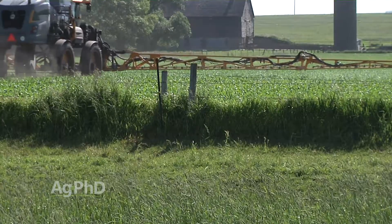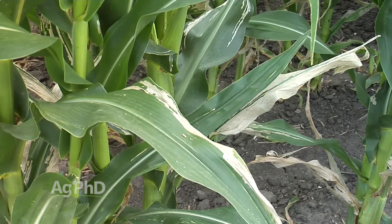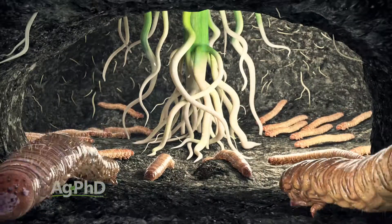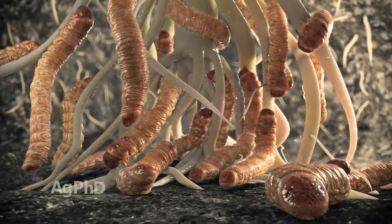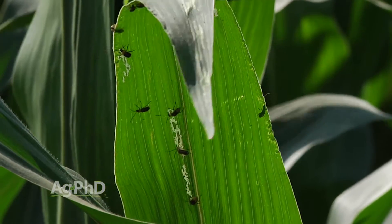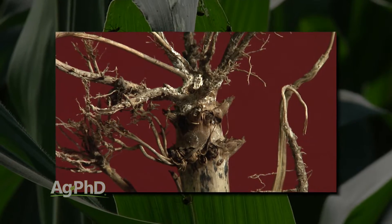When you're out scouting your fields, don't just look for signs of feeding on the above-ground portion of the plant — that's often not going to tell you very much. There can be problem insects like corn rootworm beetles in your field that aren't causing above-ground damage right now; it was the larvae stage where they caused all the damage. But if you're seeing a lot of these beetles, take note — you had a rootworm larvae problem. You can do some root digs out in your field to see the damage for yourself, but right now is a great time to control those beetles.